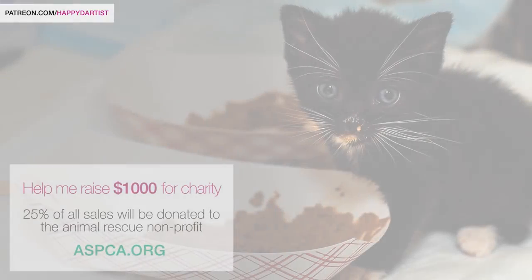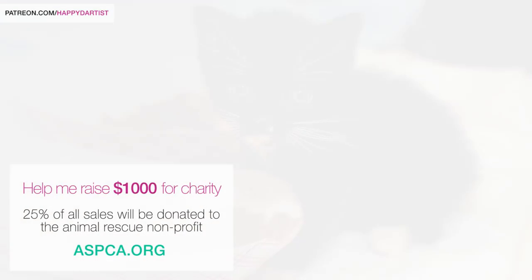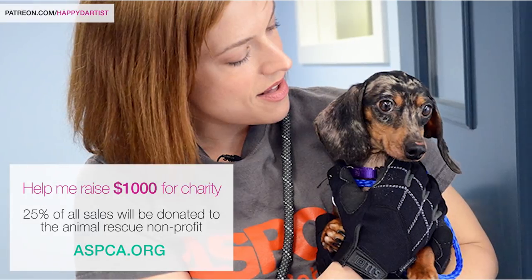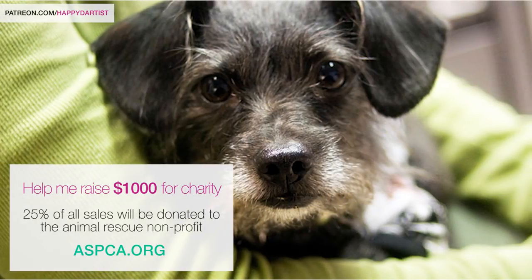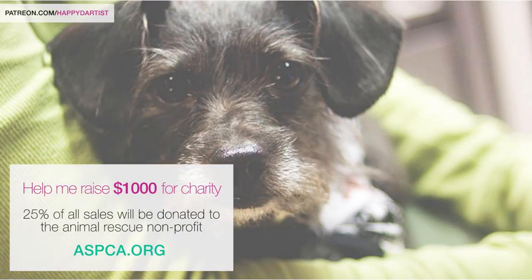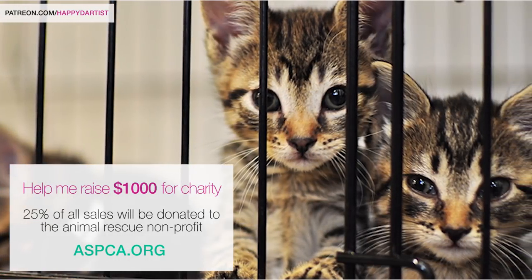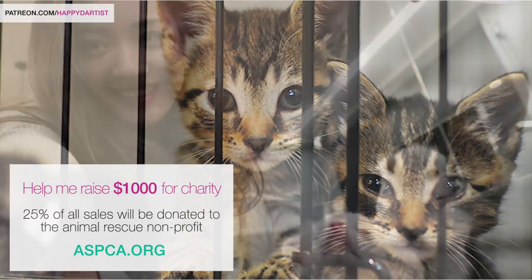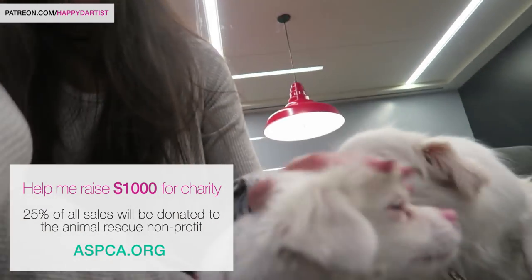This holiday season I'm trying to raise a thousand dollars for one of my favorite charities, the ASPCA — the American Society for the Prevention of Cruelty to Animals. They're a nonprofit organization that rescues and rehomes so many adorable pets all across the country, and 25% of all sales in my shop this month will be donated to them.